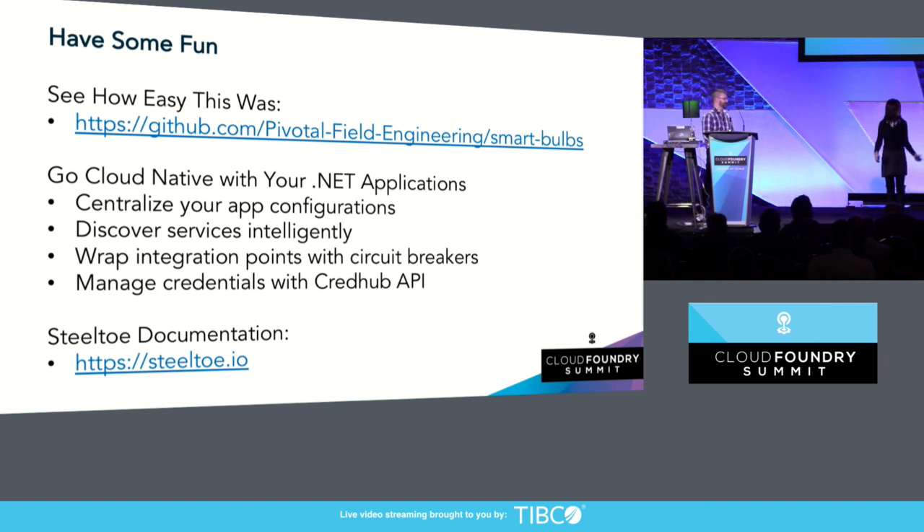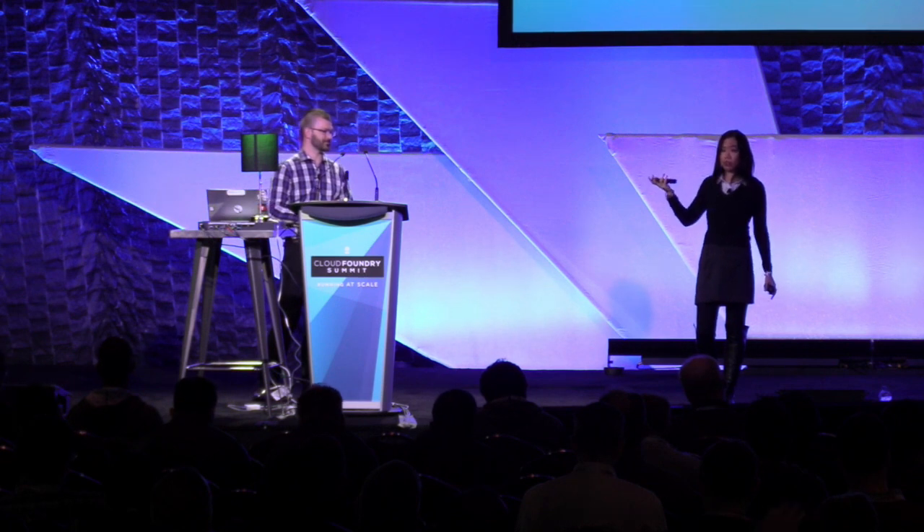Everybody should download it at home with all their smart bulbs. After you've had some fun, you can start to apply these cloud-native patterns to your own .NET applications — things like wrapping your integration points with circuit breakers, or putting all your application configurations into a config server.